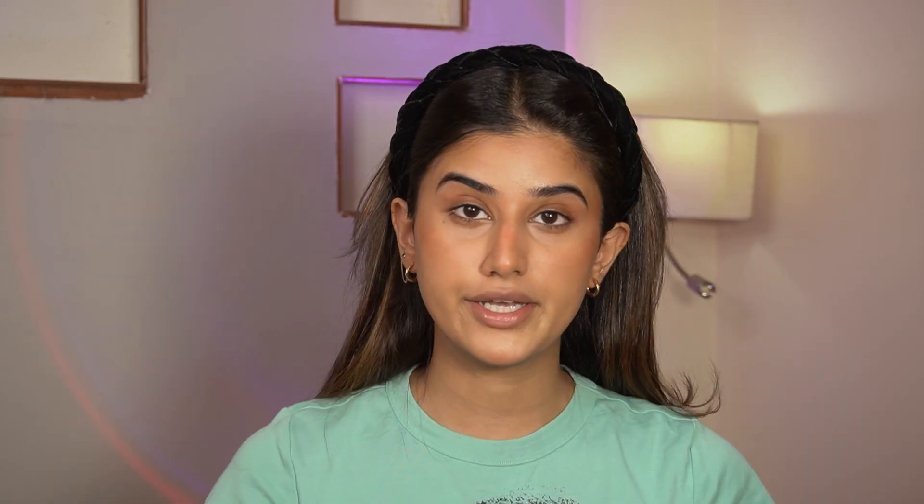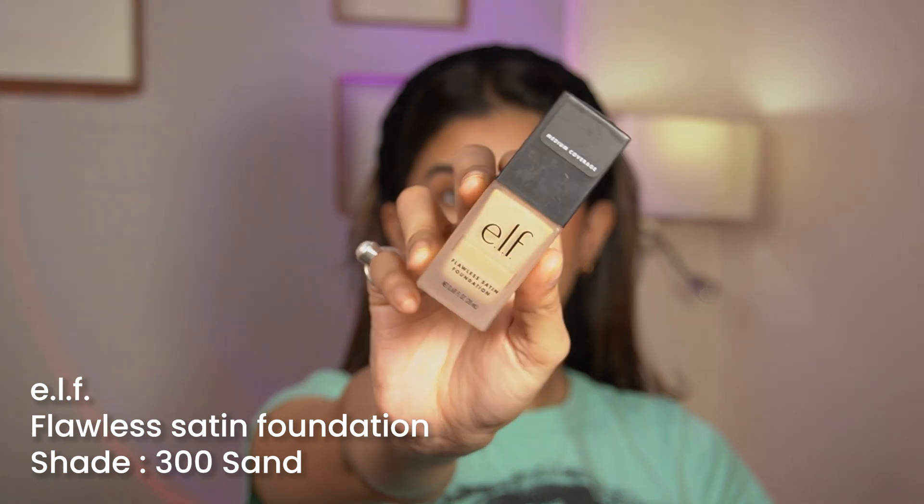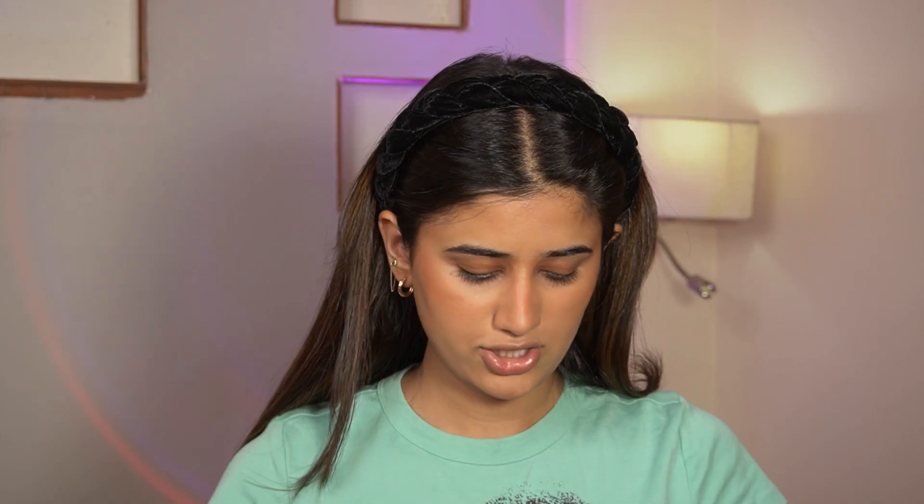I'm gonna be using all these ELF products today to create a certain look. I've already put a little concealer and a little blush on, and I'm gonna go in with the ELF Flawless Satin Foundation. The shade is actually perfect. If you haven't heard about ELF — I doubt it — it's a drugstore makeup brand that gives a nice medium to full coverage.